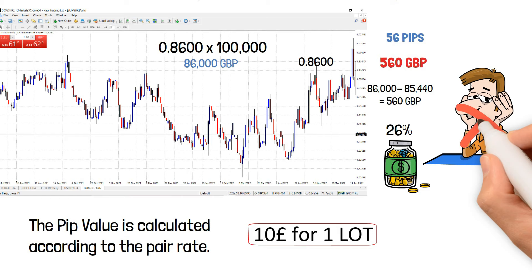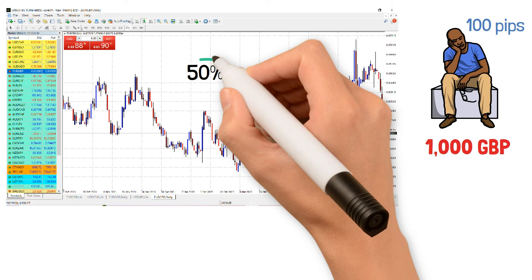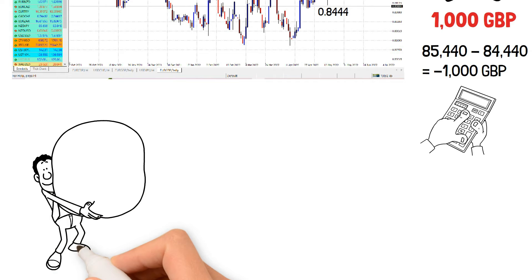But what if the pound got stronger and the new exchange rate is 0.8444? I just lost 100 pips, which is 1,000 pounds — I've just lost almost 50% of my account in one trade. Always calculate your potential loss before entering any leveraged trading. This illusion of having so much money in your hands causes people to trade without proper risk management, drifting with thoughts of high potential returns.